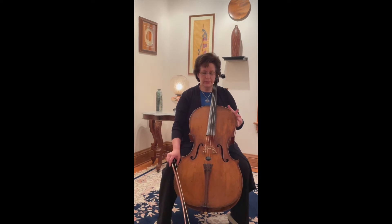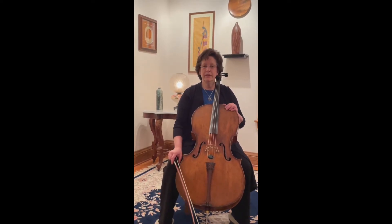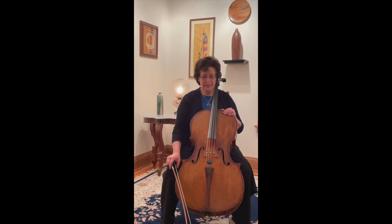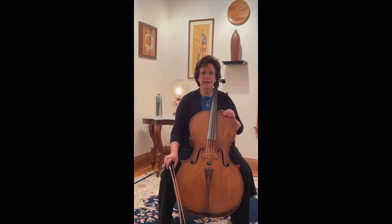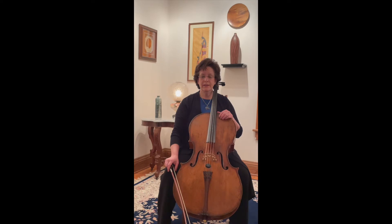I love this beautiful cello. It was made in Hungary in 1921, so it is just 100 years old. It has a beautiful rich sound and explores the dark side, the low side of the orchestra.